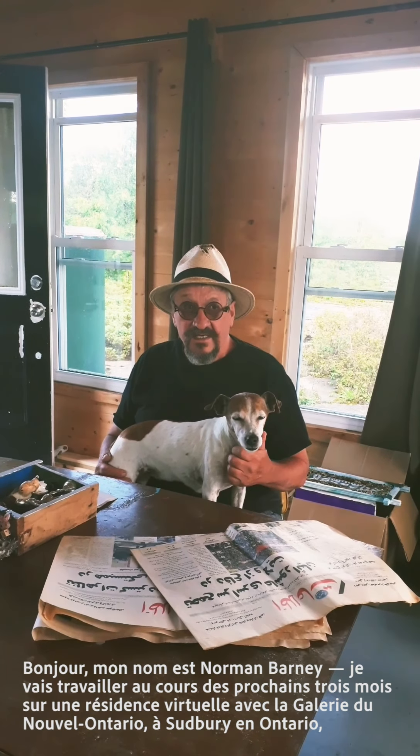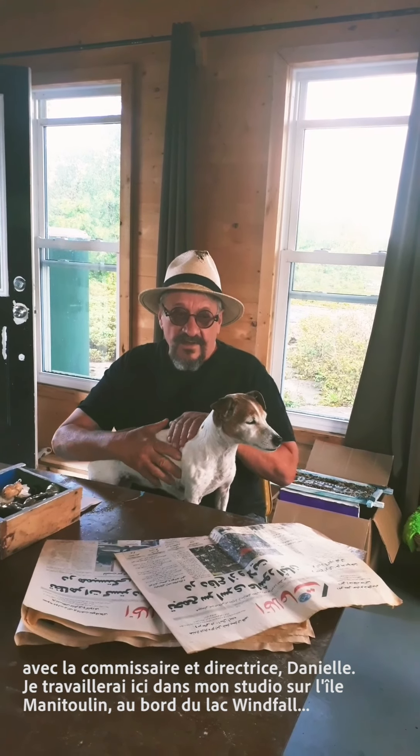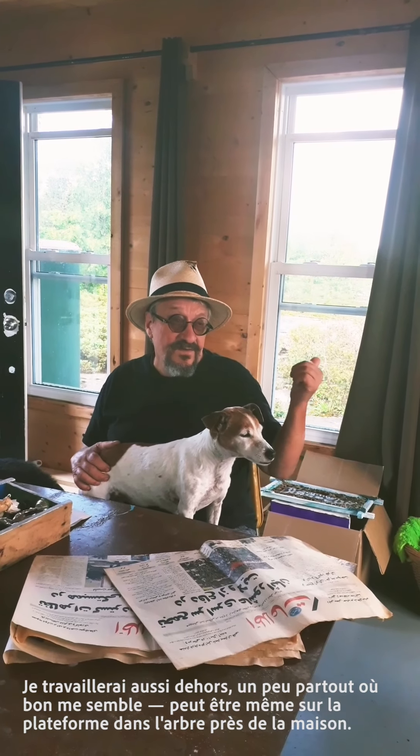Hi, my name is Norman Barney and I'm going to be working for the next three months on a virtual residency for Galleries du Novelle Ontario in Sudbury, Ontario along with the curator Danielle. I'll be working in my studio here in Manitoulin on Lake Windfall, also outside, maybe up in the tree platform, and then I have a studio back in Petrolia, Ontario where I'll be working for part of this three months as well.